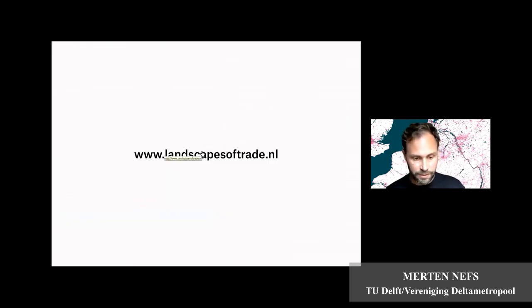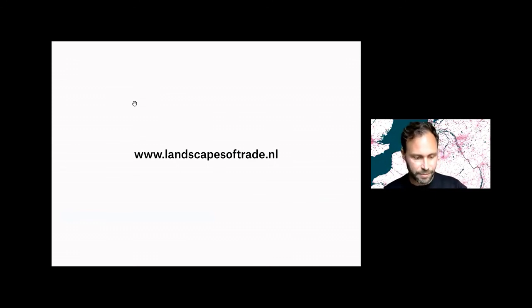If you want to know more, go to the website. Unfortunately it's in Dutch still, but increasingly I'm also producing English content there. Thank you for listening.